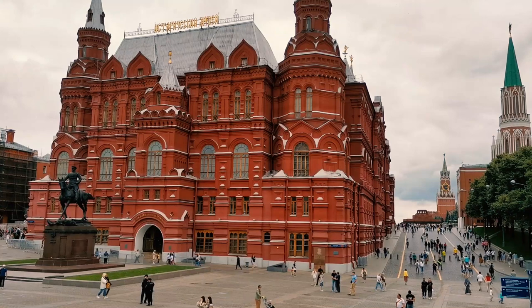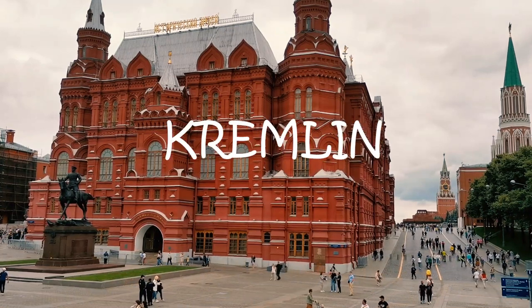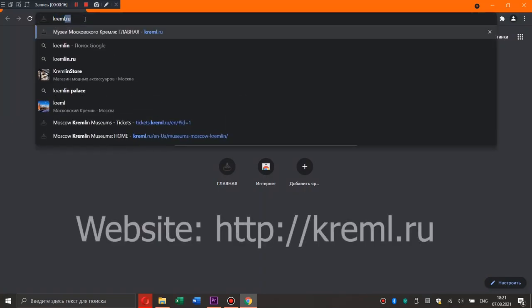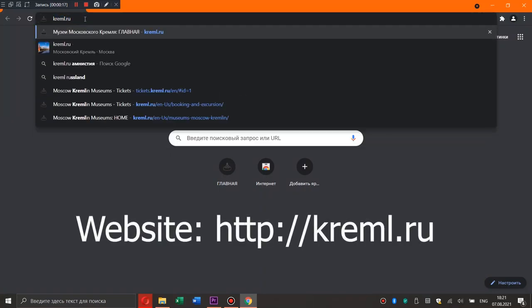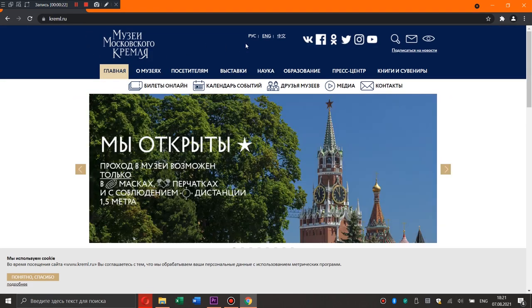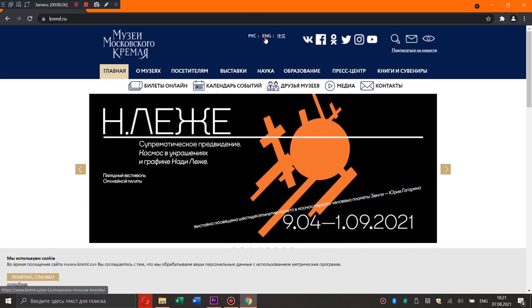So finally, how to visit the Kremlin? You can go to the Internet and buy a ticket online. The official site of the Kremlin has English and Chinese languages, so it shouldn't be a problem.